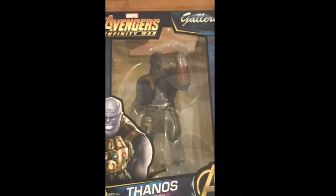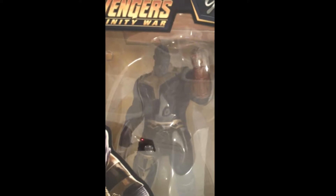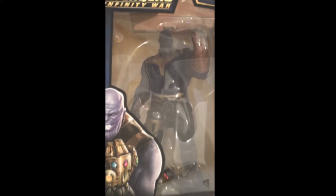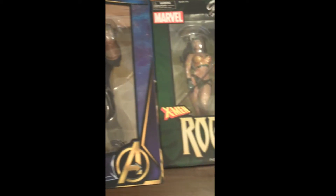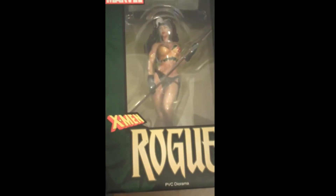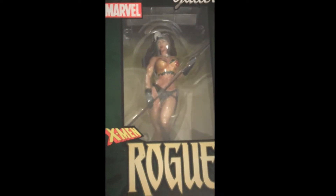We're going to start with the Avengers Infinity War from Marvel Gallery. This is the Thanos, and as you can see, it's gorgeous — a beautiful diorama. Next up will be from X-Men, Rogue. She's fantastic, really well done, nice mold.